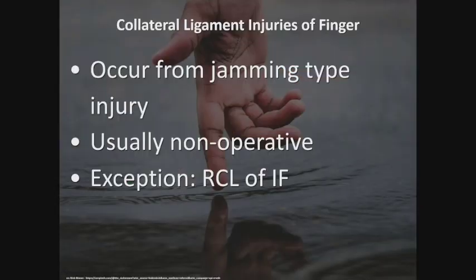Let's talk briefly about collateral ligament injuries of the finger. People always worry about instability of the PIP or DIP joints — this occurs from a jamming-type injury. It's usually non-operative, except for the radial collateral ligament of the index finger at the PIP joint. You need something to pinch and grip against, and if the finger swings open like a barn door, it occasionally needs to be fixed. But 95% of ligament injuries of the finger are non-operative.